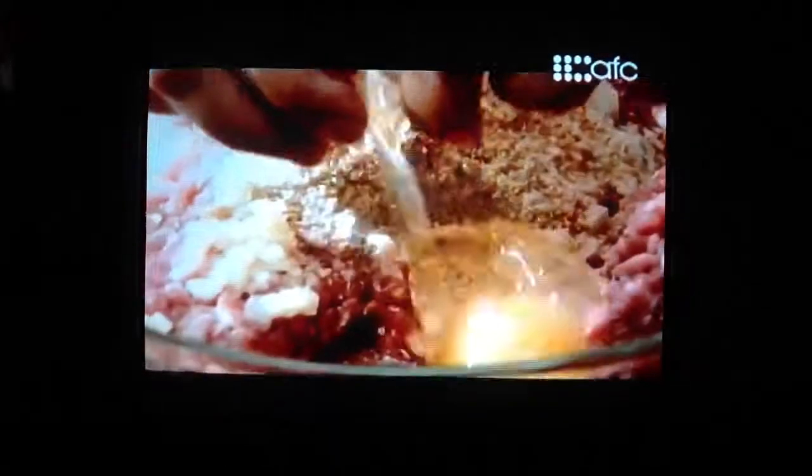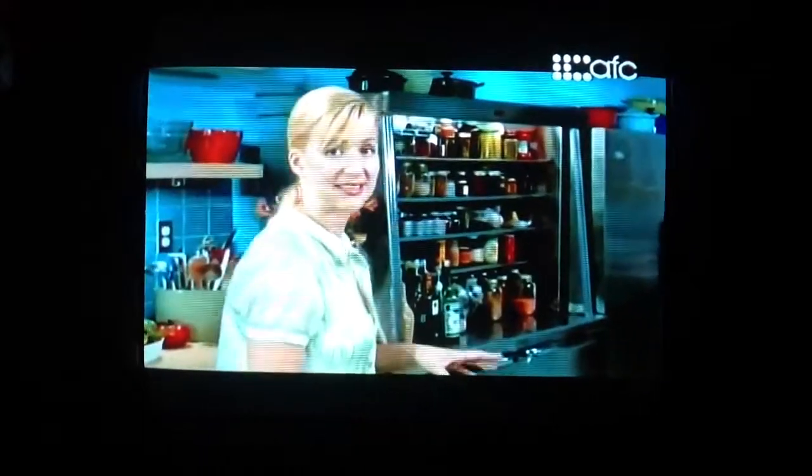A little bit of breadcrumb. Salt and pepper, too. And a single egg. Right now, this is Burger 101. This is the fundamental basics, but I've got some more flavor to add.